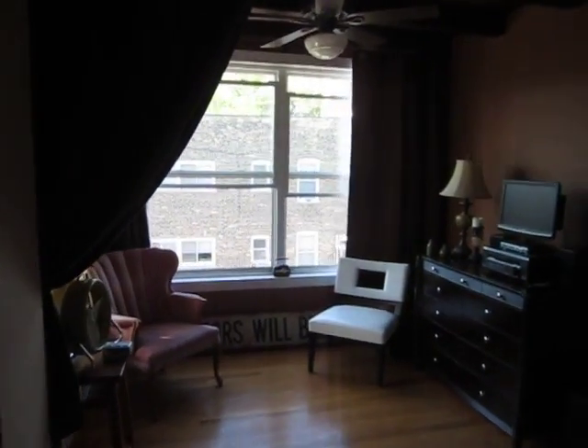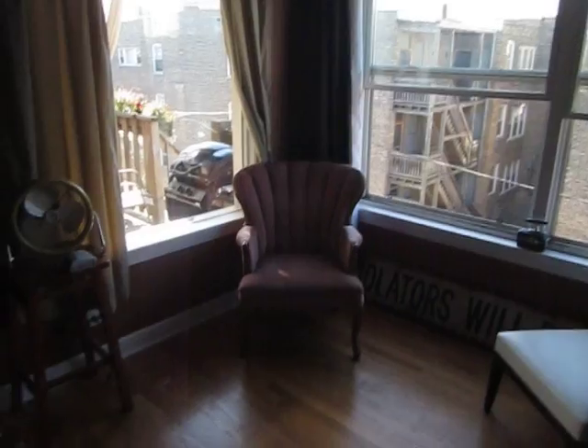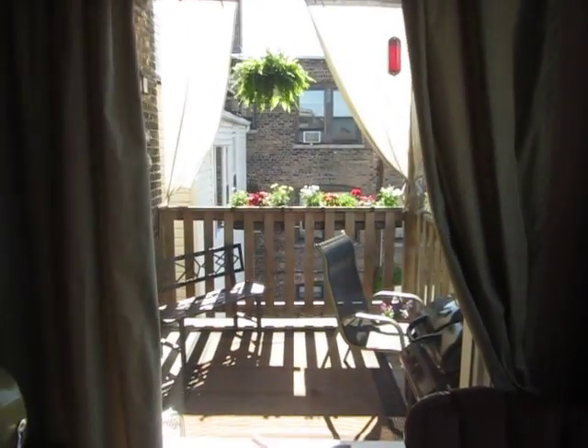With big, big, big windows. Really neat kind of sitting area here with lots of space. And then you look out this window and there's our patio again, from the inside.